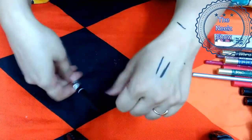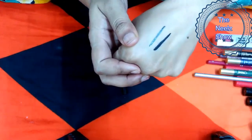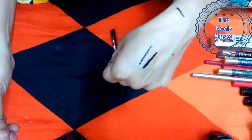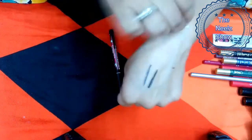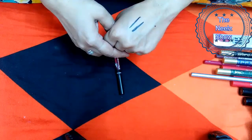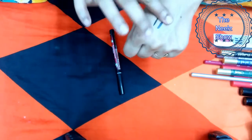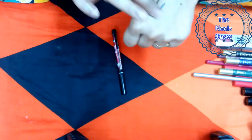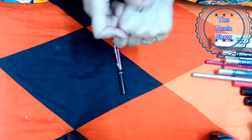The ink is spreading like how paper blots ink. Let me wait a couple of seconds to see if this product dries and is smudge proof. After about one minute, the product is completely dry.